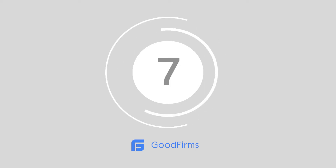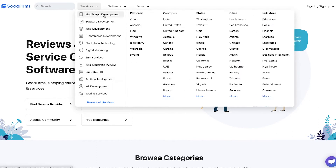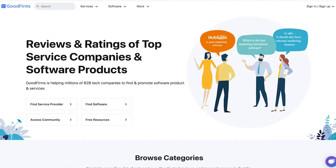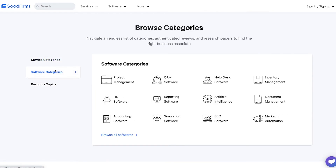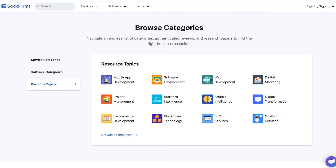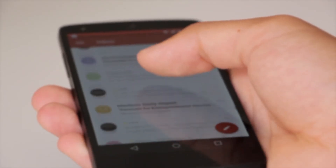Number 7: Good Firms. Good Firms has more than 30,000 unbiased reviews to examine today. This platform simplifies the search for software, service providers and even free resources in the B2B landscape. To help you find the support you need, you can also browse through solutions by categories like mobile app development or IoT.